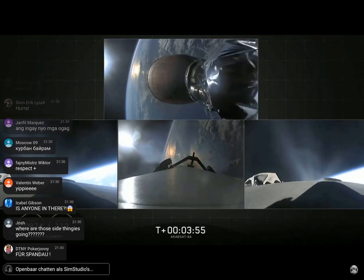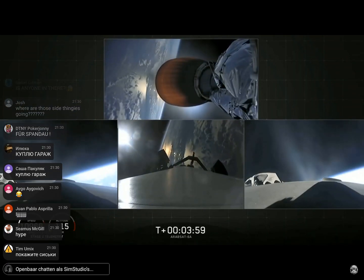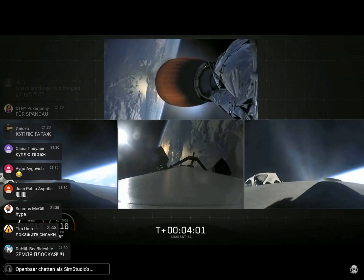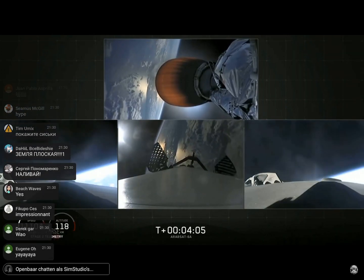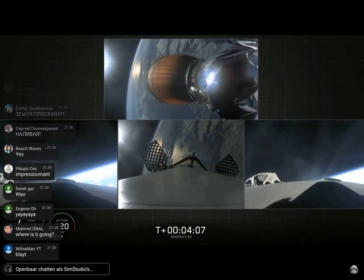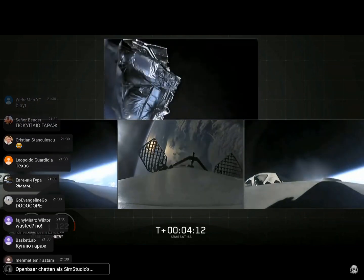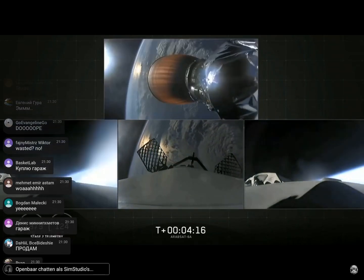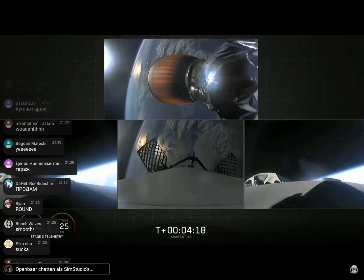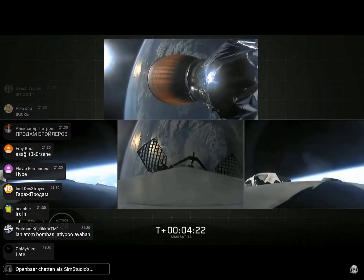MVAC-D engine up on power — it looks good. Side boosters looking good, still burning on the way back to Cape Canaveral. Grid fins are out on the center core. Fairing separation confirmed — and there it goes. We also have successful shutdown of the side booster boost back burn.